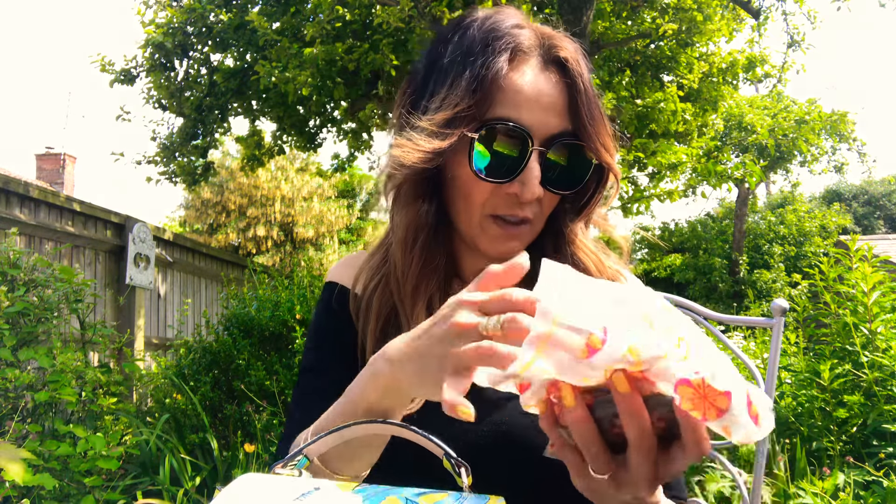My Burberry and reading glasses — I need reading glasses. Johnny and me both need reading glasses. Oh my god, look how many glasses I have! Every shape and color — I just love them, guys, I don't know!